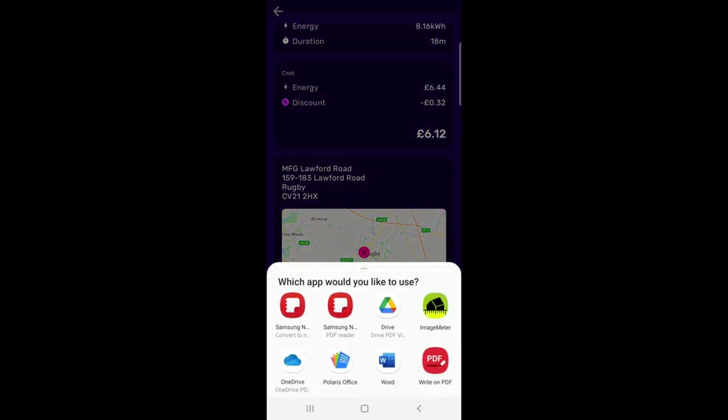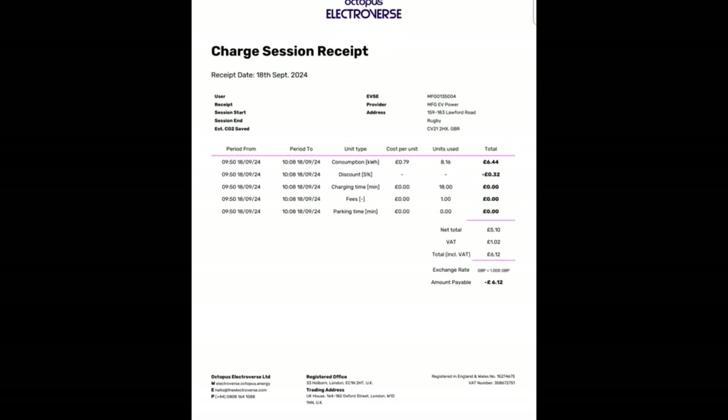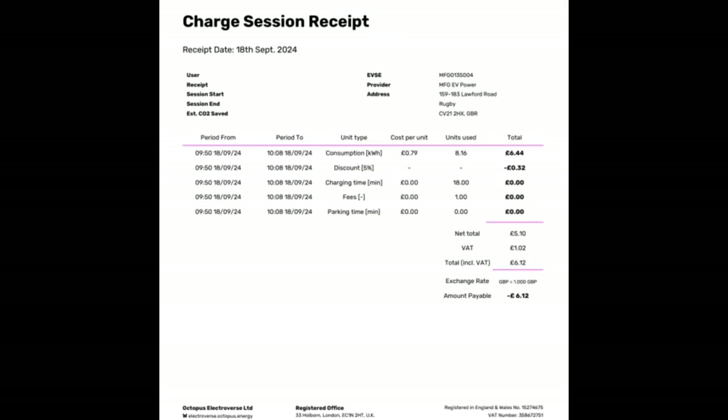Scrolling down to the bottom there is a button for 'Download PDF Receipt'. Click that, it'll ask you to open with your preferred PDF opener, and then we can see the actual PDF receipt. This gives a lot more information which you could hand to your finance department if you're going to use it as a receipt — it looks pretty good.